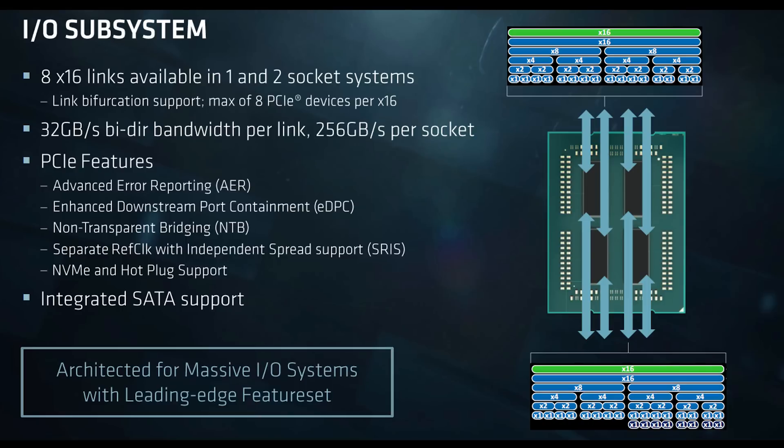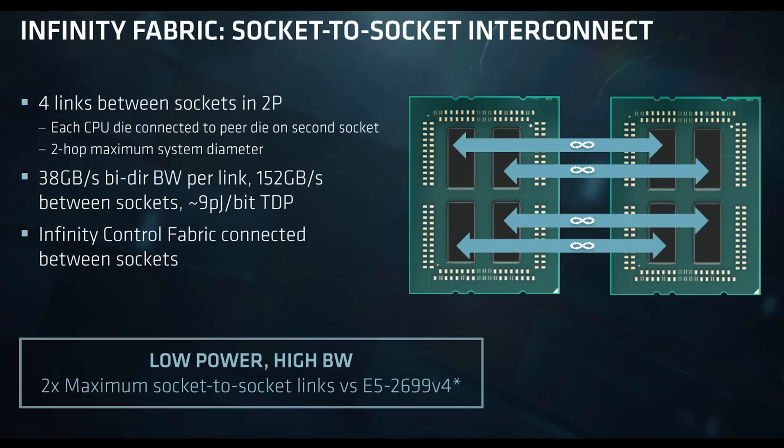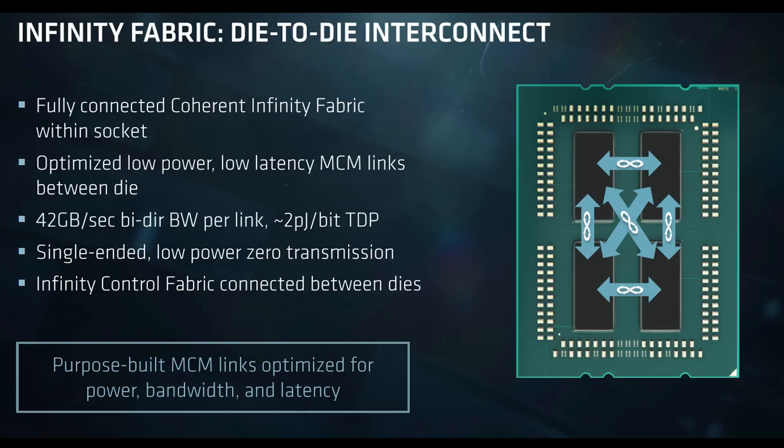We're really just looking at what happens in a two-socket configuration when you need to go from one socket to another and do that inter-socket communication. When we look at how Naples was designed, you had four different dies, and each of those dies in a single socket would use all of those lanes as PCIe lanes, giving you 128 lanes of PCIe. Effectively, you have four dies, each with two sets of x16 links that can be used as either PCIe or as socket-to-socket links. In a dual socket configuration, we take 64 of these lanes for PCIe connectivity and use the other 64 lanes to go from socket to socket.